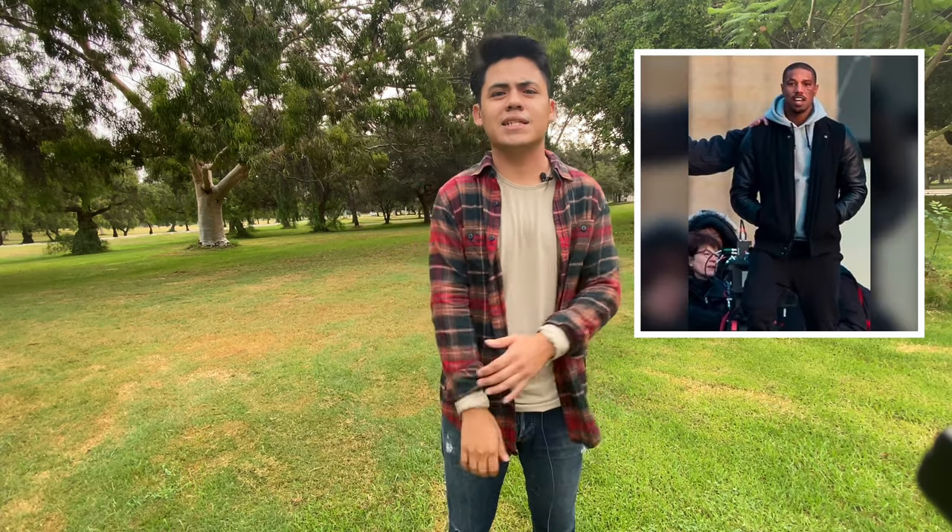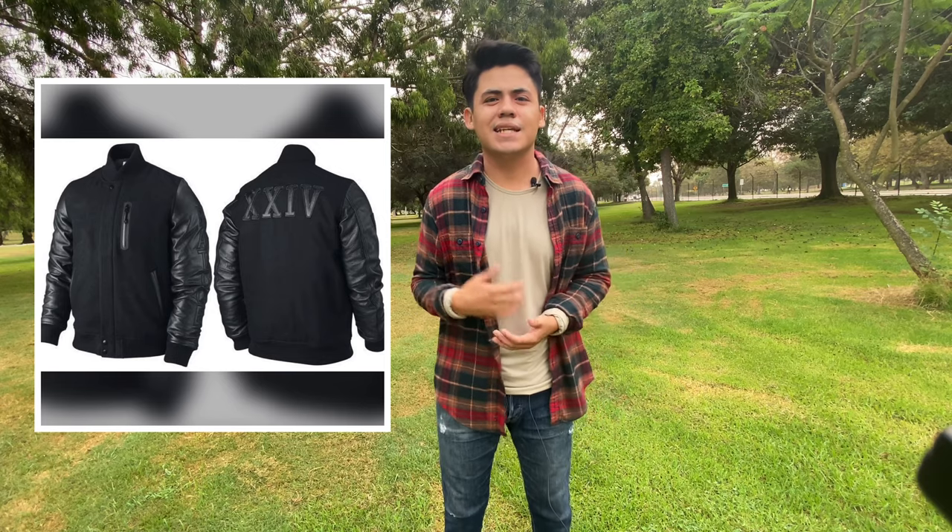You can see he keeps a similar idea of combining two different materials with his bomber jacket as well. The bomber jacket he's wearing here has leather sleeves, but the body is made of a different material, which makes his outfit look more complex without requiring much thought. Because both materials are the same color — just different shades — it looks sleek and doesn't look tacky.